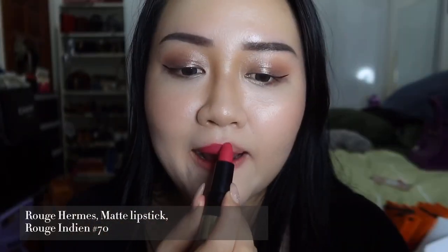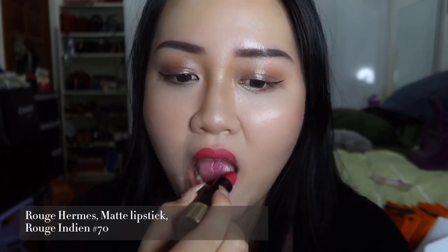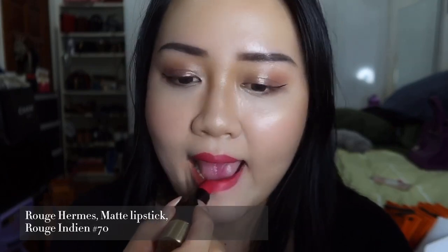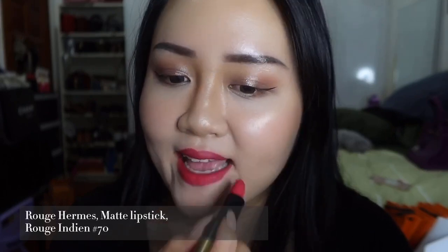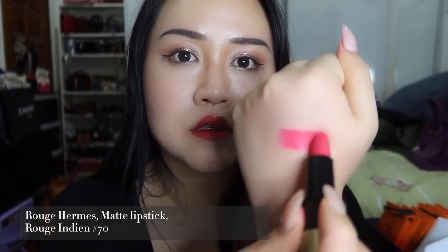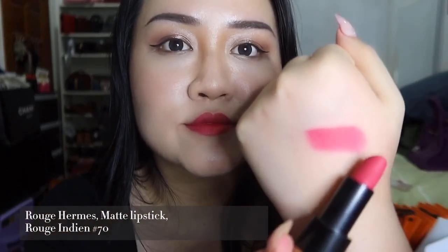Another matte lipstick — Rouge Indien in number 70. This color is a little bit fuchsia, so for people who like to go out partying, or girls who like to go on dates, I think this color will suit you best. It is a very girly color.